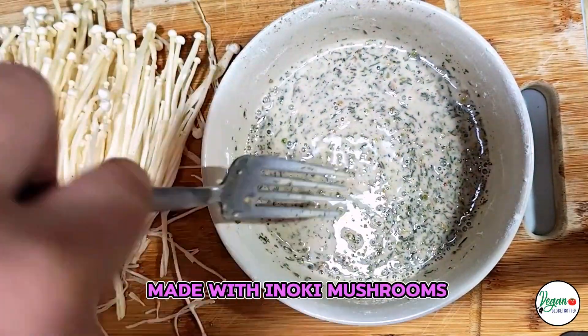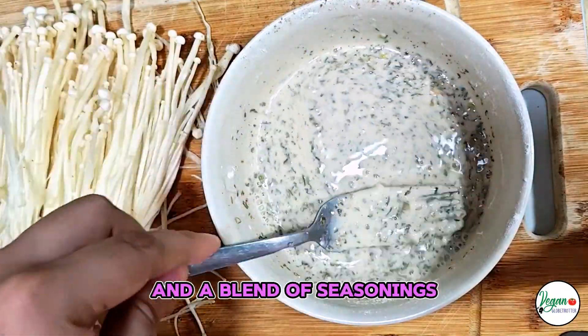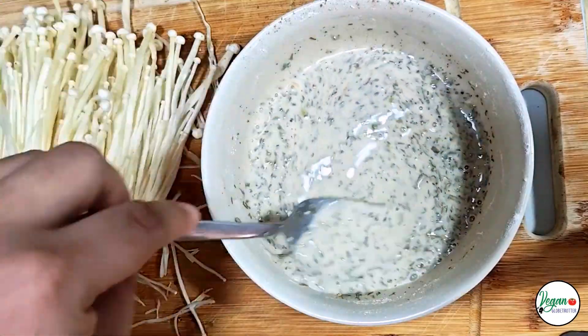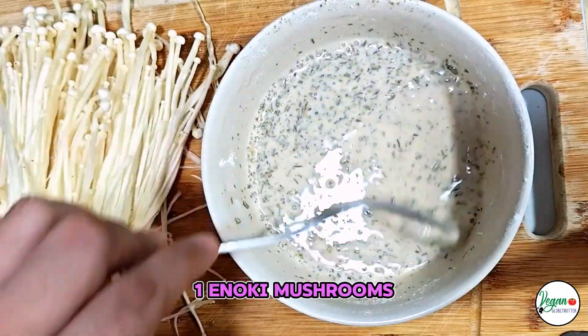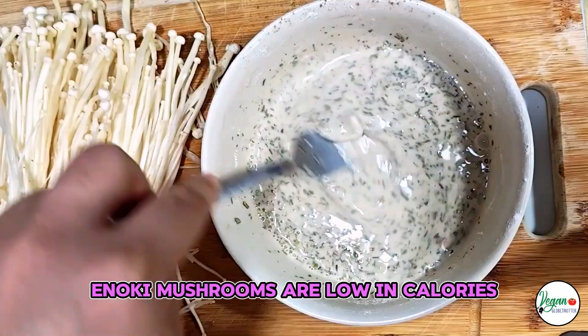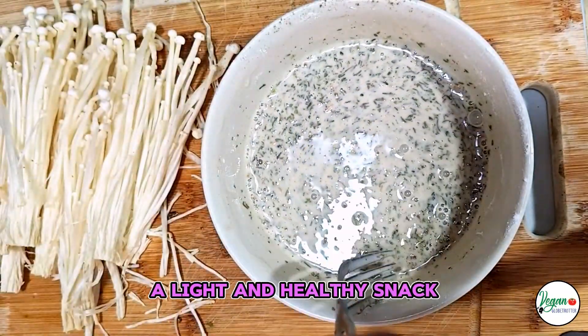Enoki Nori Crisps, made with enoki mushrooms, dried seaweed (nori), and a blend of seasonings, offer a variety of health benefits due to their nutritious ingredients. Here's a breakdown of the benefits each ingredient brings. Enoki Mushrooms: Low in calories and fat, enoki mushrooms are low in calories and virtually fat-free, making the crisps a light and healthy snack.